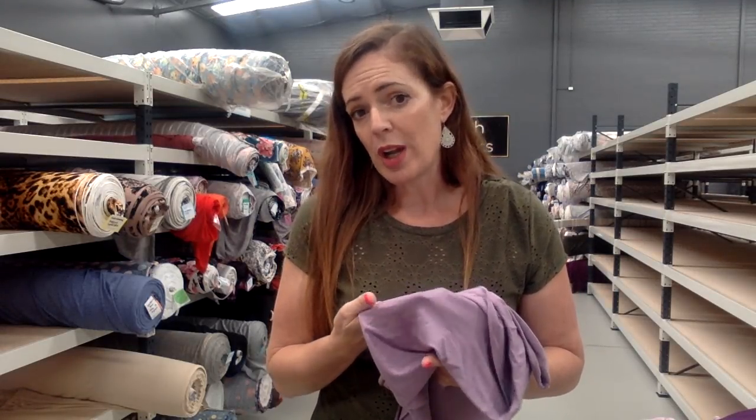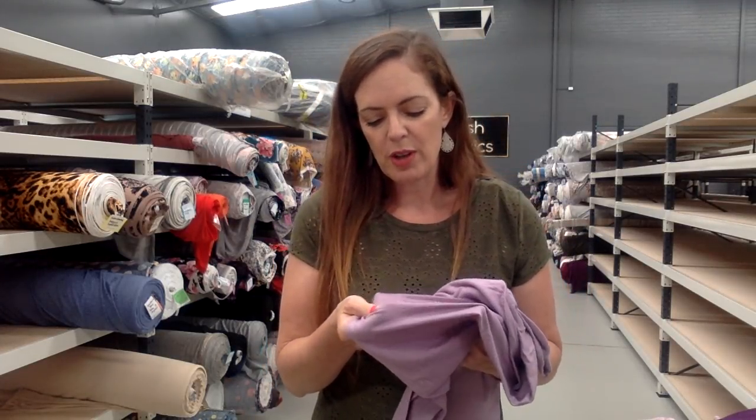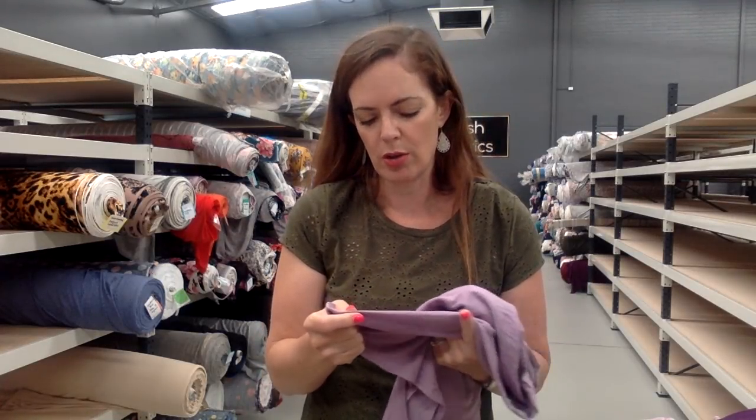A modal is similar to rayon or bamboo — they go through the exact same process, they just come from a different tree. That's really the difference between them. They have very similar properties in that they feel beautiful to wear. They're breathable because they're a fairly natural fibre, though it's the processing that takes some of that naturalness away. It's usually quite light, but you can get it in different weights. It is a fabric that doesn't have the greatest recovery on its stretch.